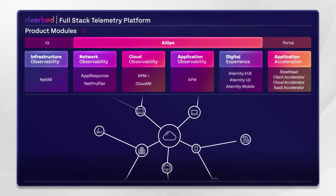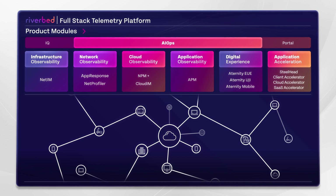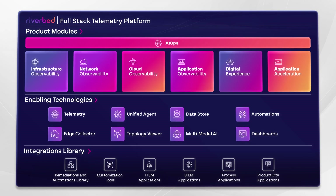Riverbed is helping IT organizations overcome blind spots created from the expanded use of mobile devices and dynamically changing work locations, transition to public clouds and implementation of zero trust architectures. And we do it with an open platform that embraces your current investments.